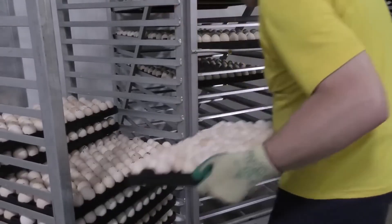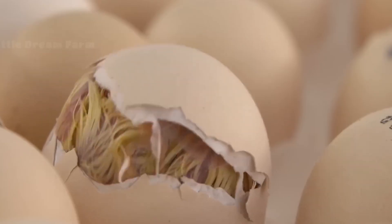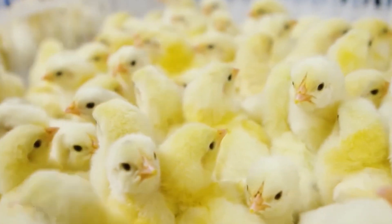As the 21 days of anticipation draw to a close, the little chicks are ready to hatch. Tiny cracks in their shells begin to appear, and soon the first peeps of new life fill the air. But before they take their first steps into the wide world, there's one more essential step to ensure their health and safety.